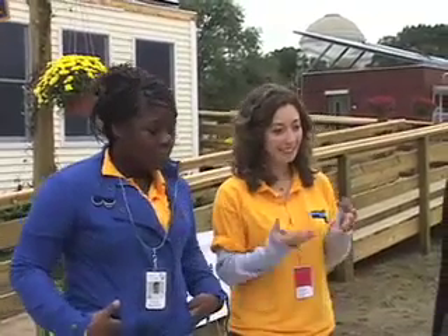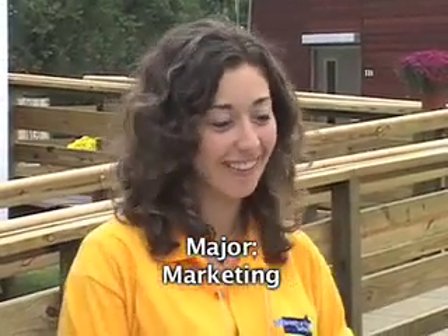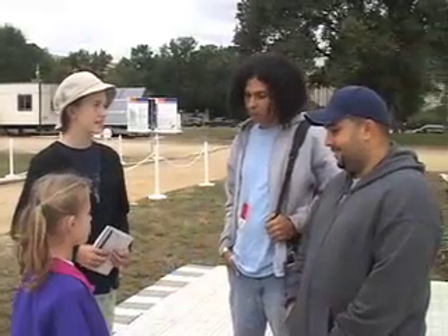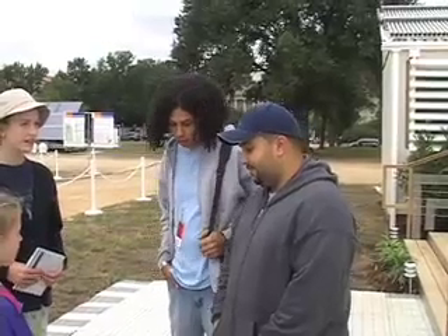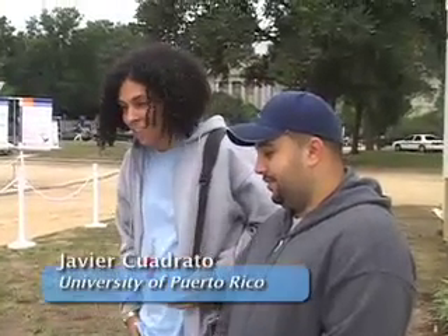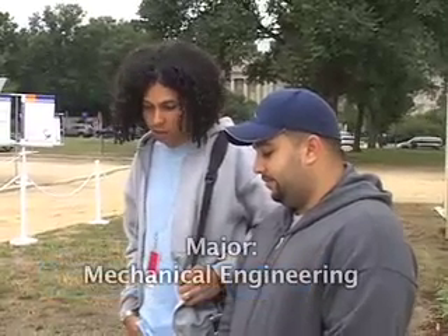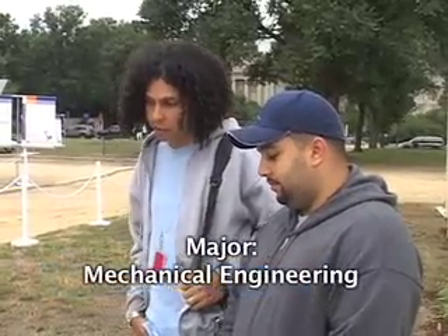I'm actually a marketing major, so I just like to advertise or help people make good decisions or be happy with whatever they're buying or selling. We're studying mechanical engineering, so when we graduate, we'll go out in the industry and be mechanical engineers. I, in particular, will be working at Procter & Gamble in research and development.